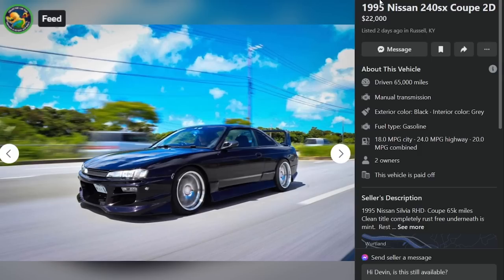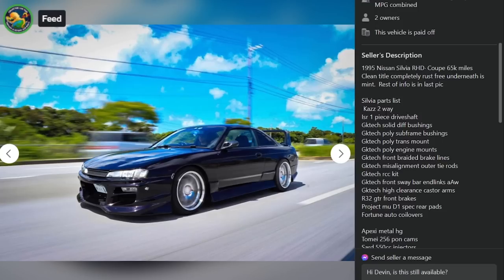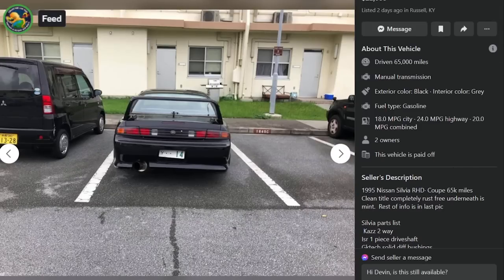Here is a 1995 Nissan 240SX for $22,000 in Russell, Kentucky with 65,000 miles. It is a Silvia right-hand drive — 65,000 miles, clean title, completely rust-free underneath. He's got a Kaz 2-way ISR one-piece driveshaft, GK tech stuff, R32 GTR front brakes, Project Mu D1 spec rear pads, Fortune Auto coilovers, Apexi metal head gasket, Tomei 256 punch cams, SARD 550cc injectors, braided turbo lines, ISR water neck. It's purple. It's an S14A, which is really unfortunate. The wing is sick as hell.